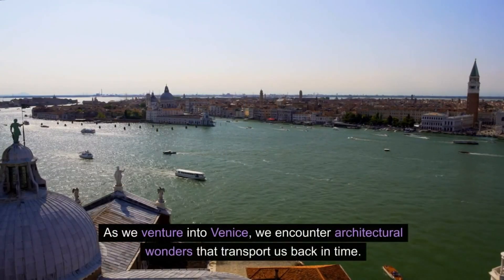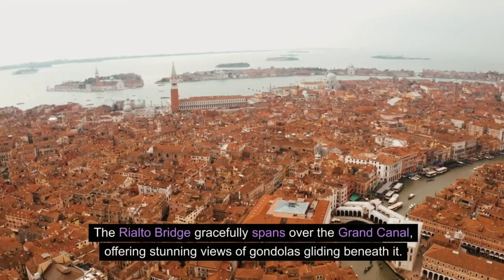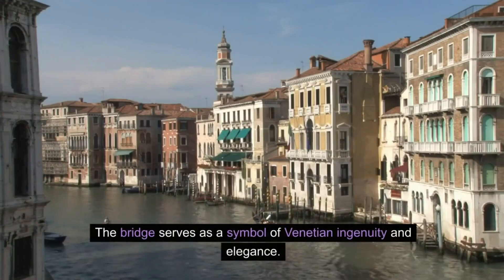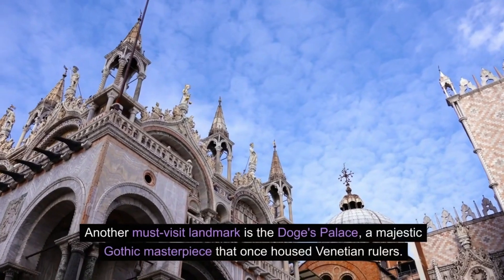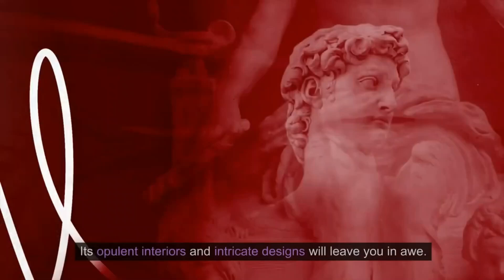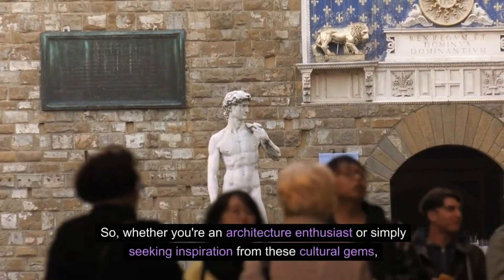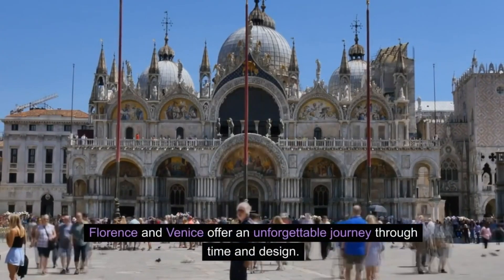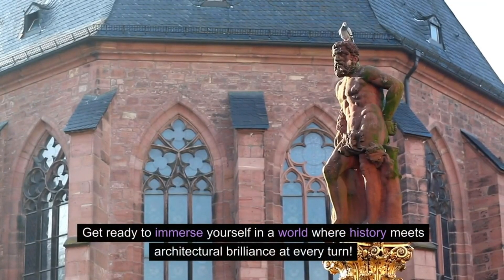As we venture into Venice, we encounter architectural wonders that transport us back in time. The Rialto Bridge gracefully spans over the Grand Canal, offering stunning views of gondolas gliding beneath it — a symbol of Venetian ingenuity and elegance. Another must-visit landmark is the Doge's Palace, a majestic Gothic masterpiece that once housed Venetian rulers, with opulent interiors and intricate designs. Florence and Venice offer an unforgettable journey through time and design.